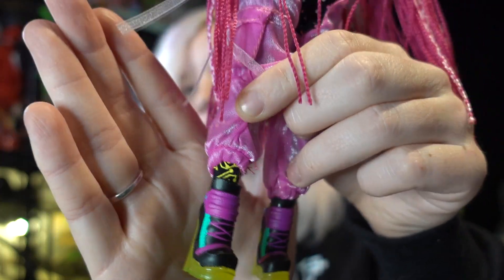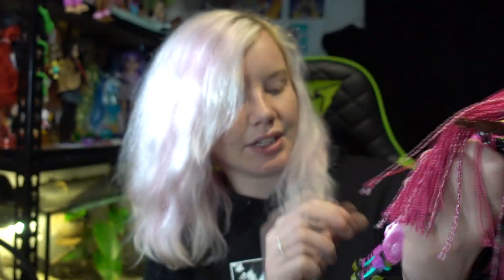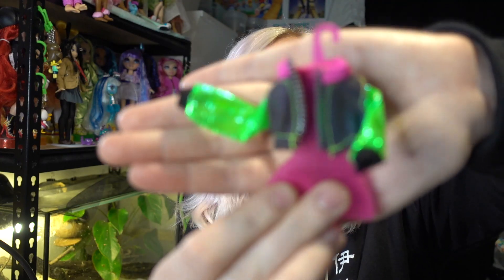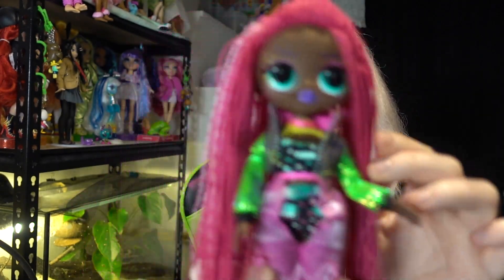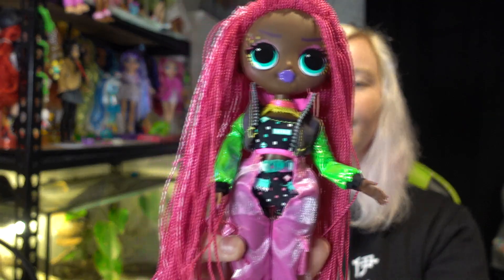Wait, she's got socks on too! I did not know that — that's really cool. This is the jacket she comes with, which I also think is pretty cool. I do really like the green on it. The jacket definitely makes everything look even better. She looks very cool with that jacket. The colors are really well done.